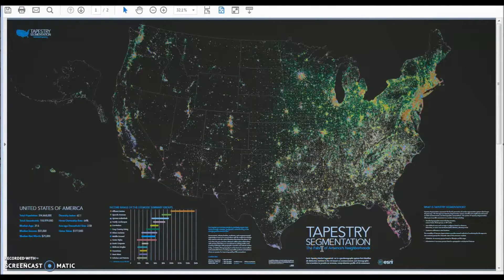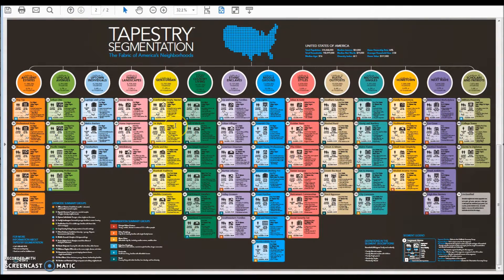Tapestry Segmentation by Esri measures lifestyles, income, age, and population. Lifestyles is a combination of life modes and urbanization groups. Let's take a look at the application.